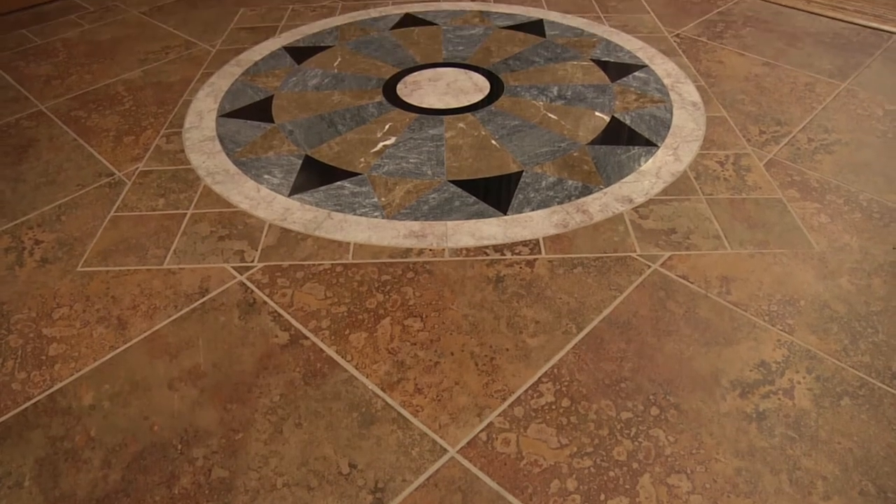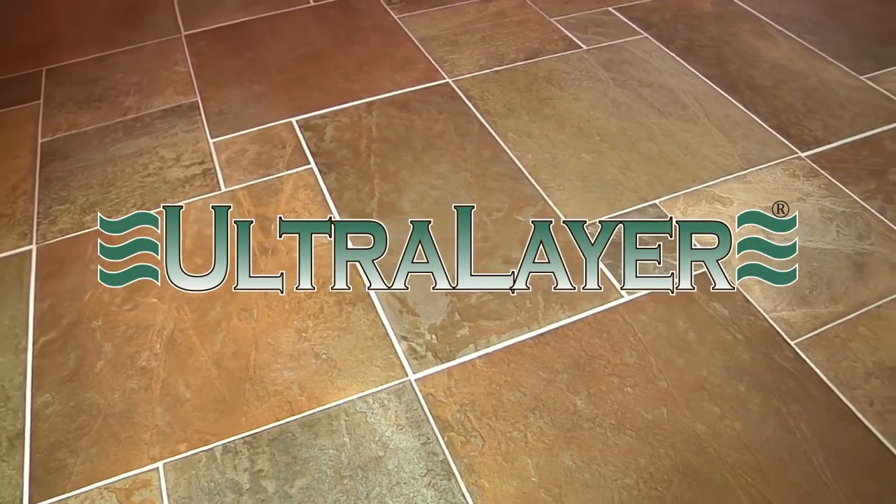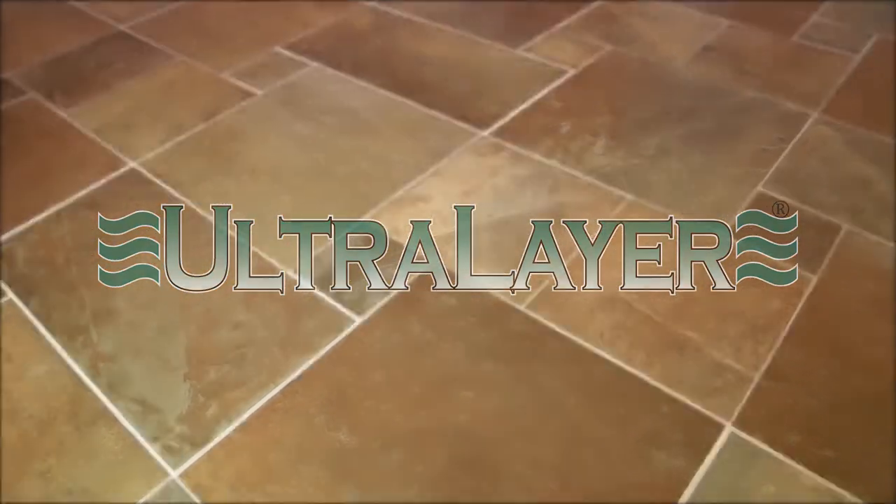Ceramic, porcelain and stone tile are some of the finest floor coverings available in the marketplace today. Certain brands and patterns can also be fairly expensive. Protect your flooring investment and enhance the performance of these floors by installing Ultralayer first.